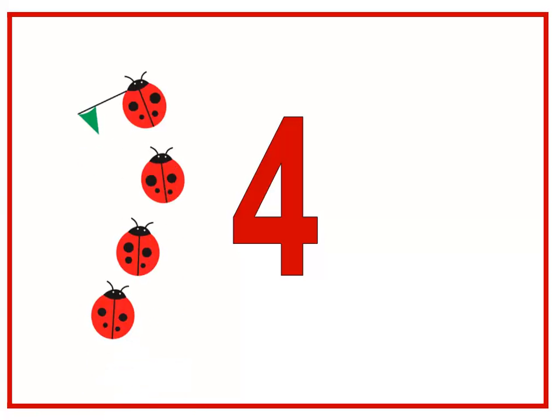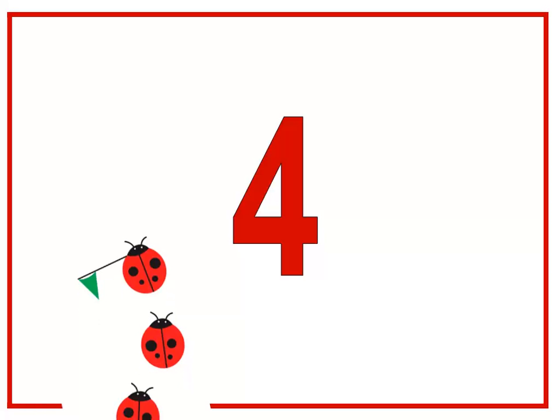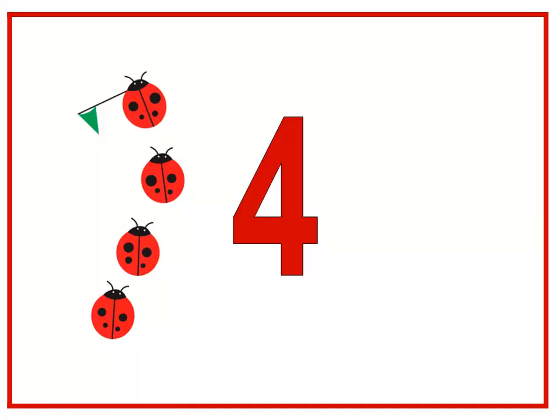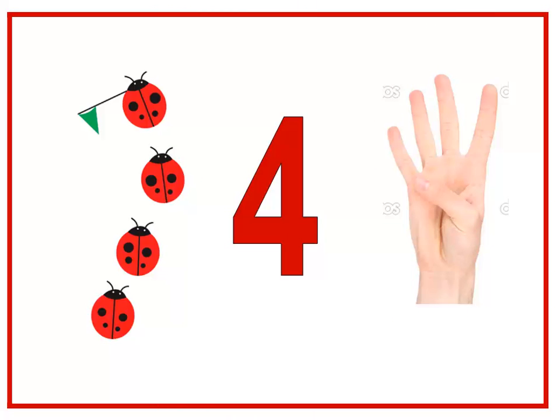And what comes after number three? Number four. Excellent! This is number four. Let's count the ladybugs: one, two, three, four. How many ladybugs do we have? Four ladybugs. Can you show me four fingers, baby class? Four — those are four fingers.